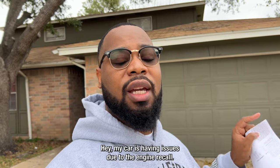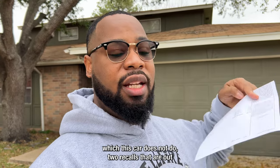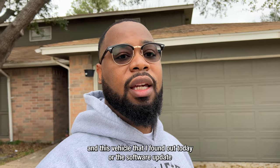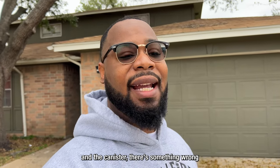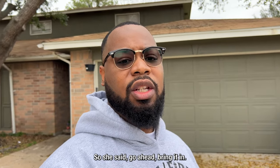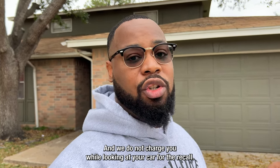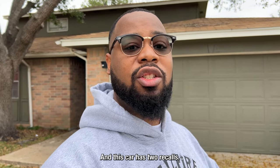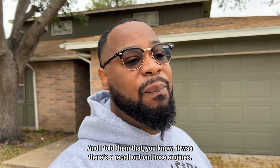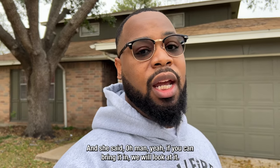If your engine blows on the highway and you bring it in and say something's wrong with the engine, they're not going to bring up the recalls — they're just going to diagnose it. So the representative, shout out to her, informed me: whenever you're having an issue, call first before you bring your car anywhere, and never let any other mechanic touch it. Call your official Kia or Hyundai dealership and say your car is having issues due to the engine recall.